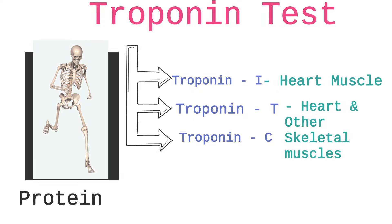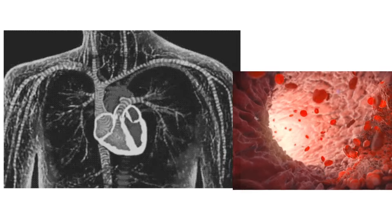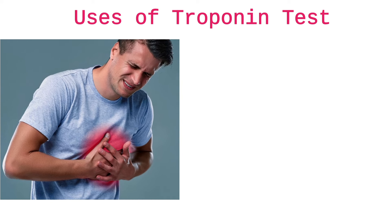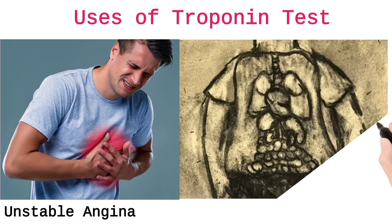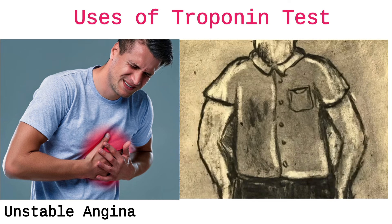Whenever there is excessive troponin in the blood, it indicates there is a problem in the heart. The troponin test is usually used to detect heart attack, unstable angina (chest pain), and also to check heart health after surgery.